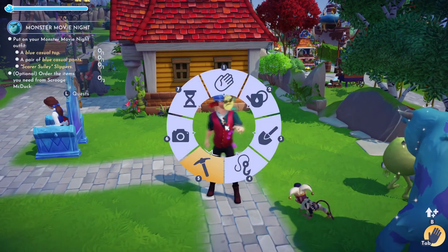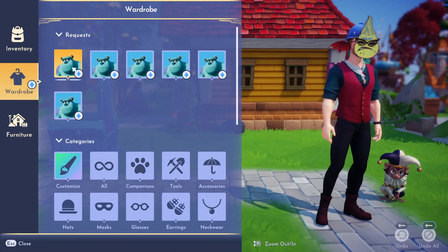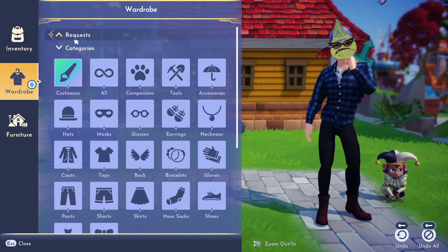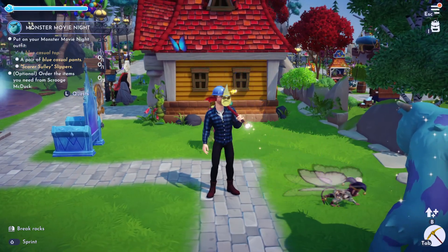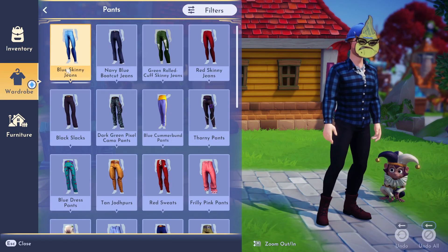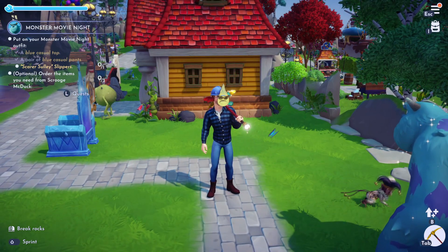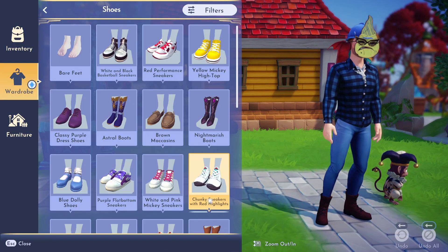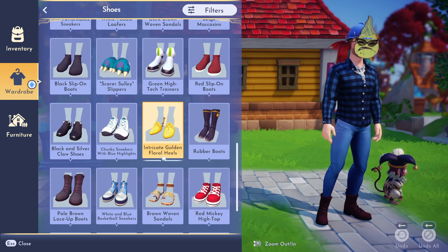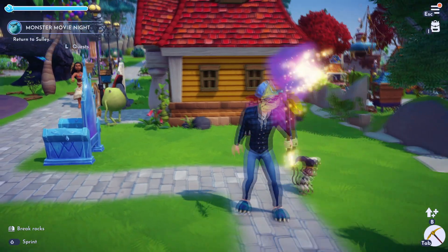Order some items from Scrooge McDuck. Let's see what I got. That looks like a nice shirt, let's just put that on. A pair of blue casual pants — let's see if I got one of those. It does count. So now we need to find some slippers. Let's go to shoes. I'm not sure if I ever bought slippers. Oh, there's Scully series slippers — there it is there. Nice.